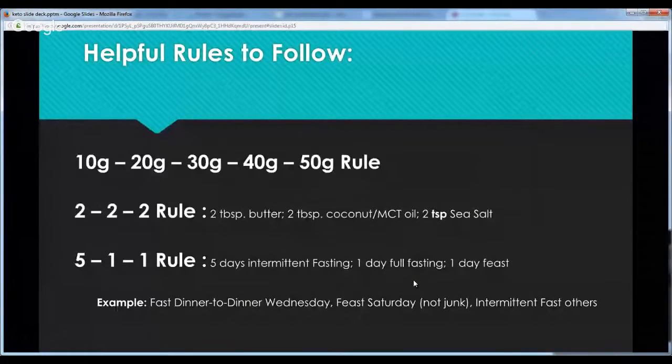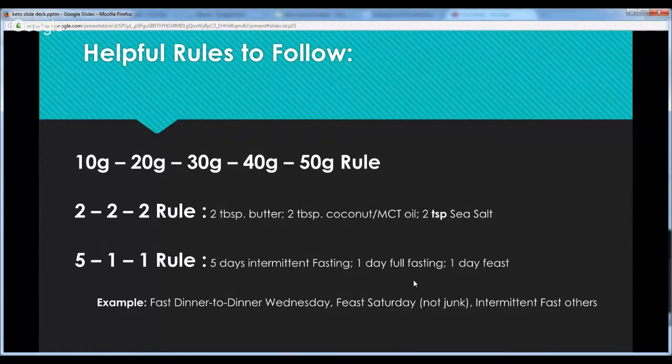There are the rules again: the 10-20-30-40-50 gram rule, the 2-2-2 rule, and the 5-1-1 rule. Here's an example week: on Wednesday you fast dinner to dinner; Thursday and Friday you intermittent fast; Saturday you feast — eat breakfast, have some healthy carbs, let your body know it's not starving; then intermittent fast Sunday, Monday, and Tuesday until dinner, and repeat. These strategies will help you break into ketosis.